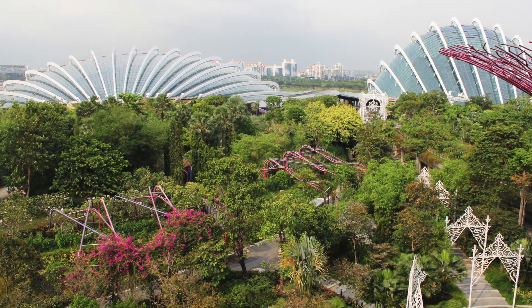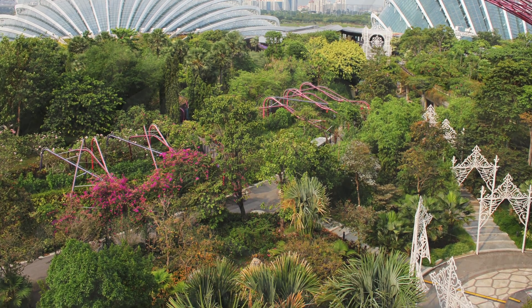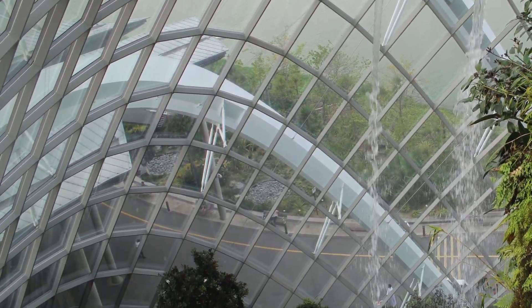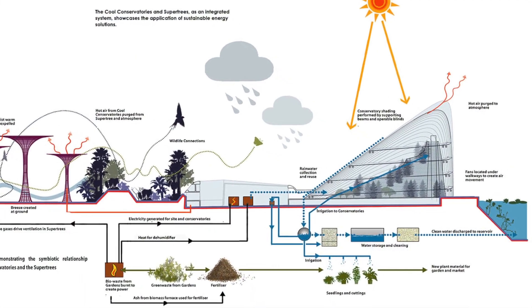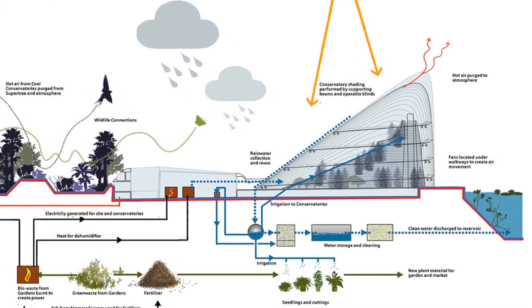Designed by Wilkinson Air Architects, they are home to over 250,000 species of plants. The two giant columnless, carbon-positive glass houses collect rainwater from the surface, which is circulated in the cooling system and connected to the supertrees, then vent the hot air and also cool the circulated water.